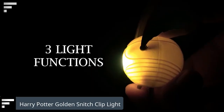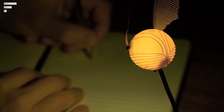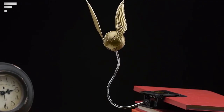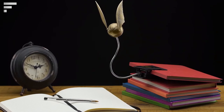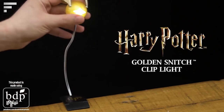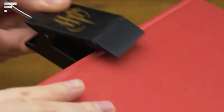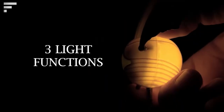Harry Potter Golden Snitch Clip Light: here is another Golden Snitch lamp, this time designed for reading enthusiasts. The ball will hover over the pages of your book or magazine, lighting up the desired area. The light can run on batteries or be plugged into a USB port, making it handy for reading on the road. The cost is $22.